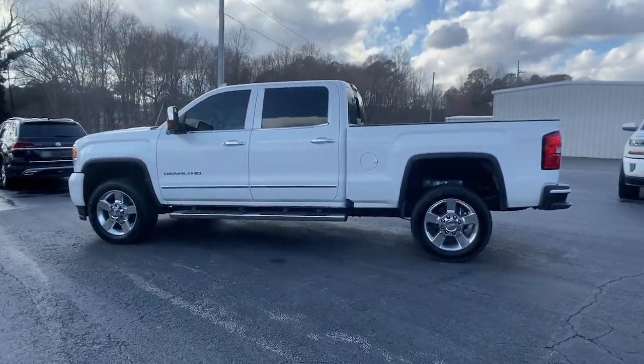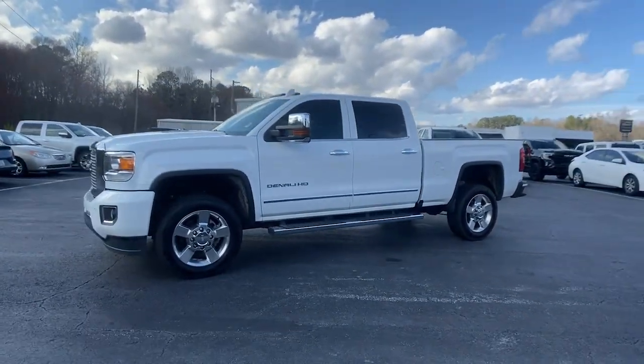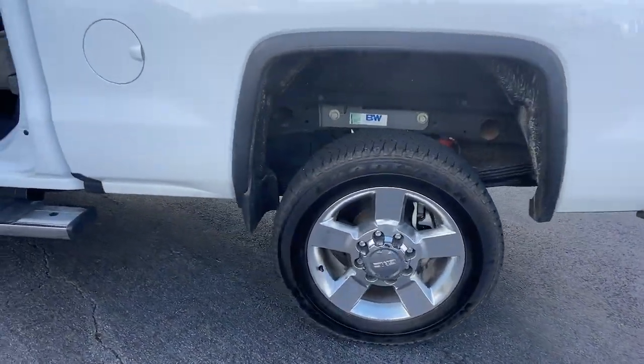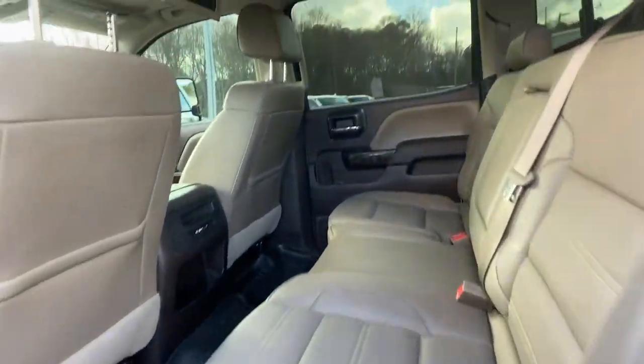These are just some of the great options this vehicle comes with: navigation system, keyless entry, heated driver's seat, sun/moonroof, fog lamps, 4x4, steering wheel audio controls, electronic stability control, Wi-Fi hotspot, and seat memory.